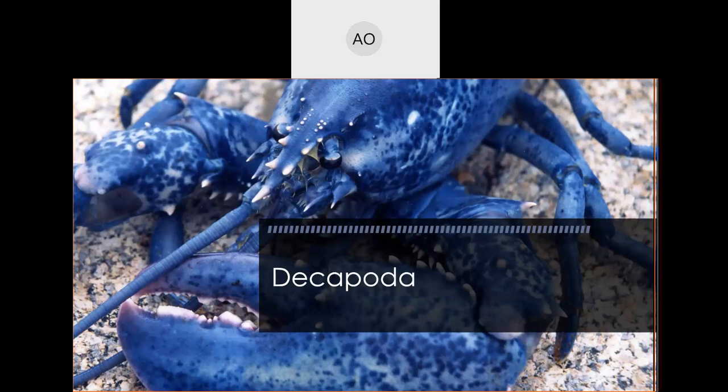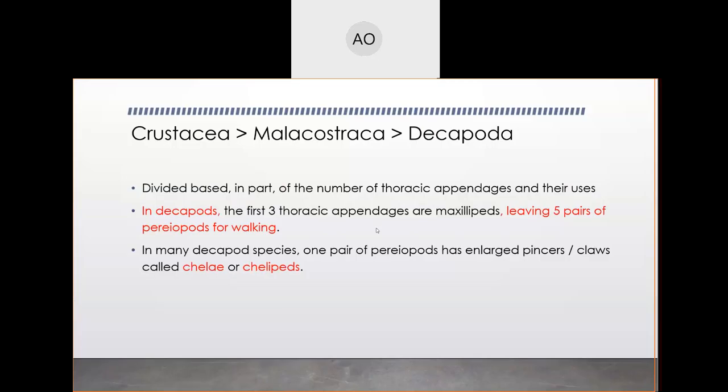We're going to dive into the group of decapods today. We just heard about stomatopoda, and while mantis shrimp certainly deserve their time in the spotlight, decapods make up a huge group within Crustacea. We're obviously not going to cover every species — decapods alone could be a separate four-credit class. Hopefully throughout this lecture you'll be comparing decapod species with those stomatopod species and understanding the differences.